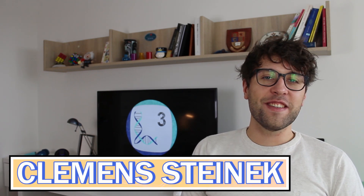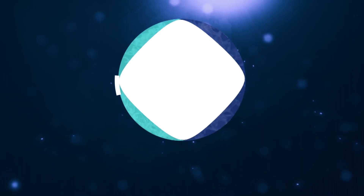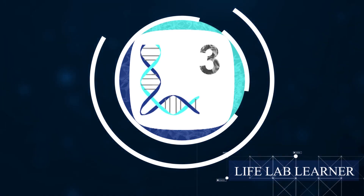My name is Kevin Steinek and today we'll talk about gene regulation, epigenetics, and how we try to develop new treatments against epigenetic diseases. I put a lot of effort and love into this video, so sit down, relax and let's dive into the magical world of epigenetics.